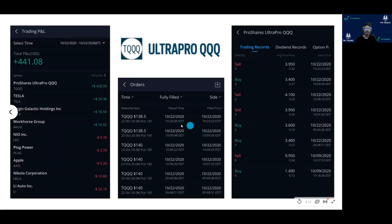I took some puts and this is the P&L — $428.50 from the TQQQ trade. The rest are holdings, so just ignore those. These are my executions from 22nd October. I took three contracts, added some contracts, and sold them. I basically scaled them out within 15 minutes, then took another trade and scalped three more contracts. One contract is 100 shares.